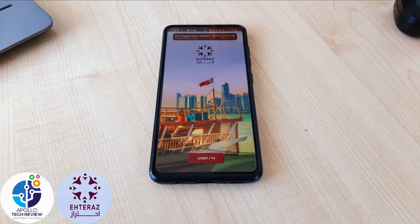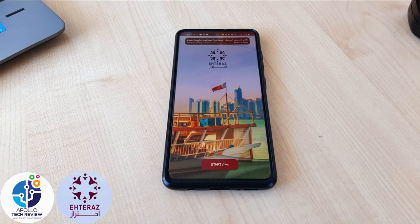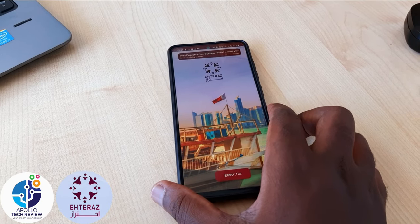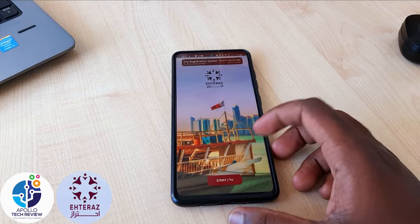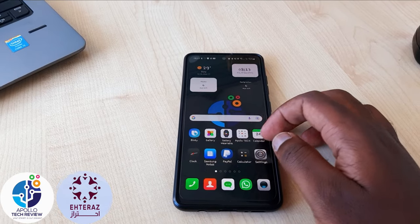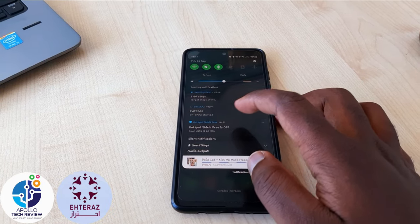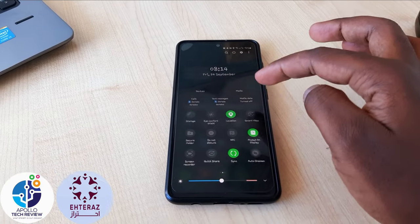Without wasting time, let's start with Android. On my Android, the Bluetooth and the location will not always turn off if you don't switch Atlas off. And when you switch Atlas off, it will keep running in the background — as you can see at the top, Atlas is always running in the background using Bluetooth and location.